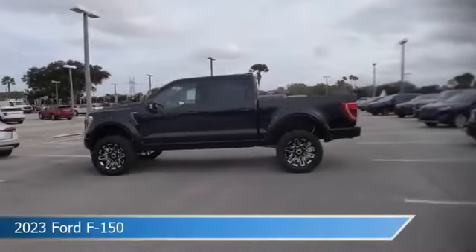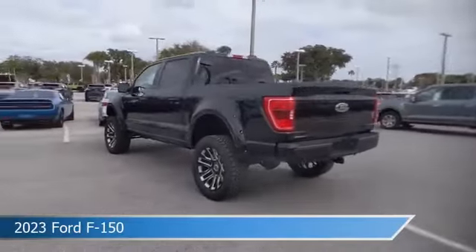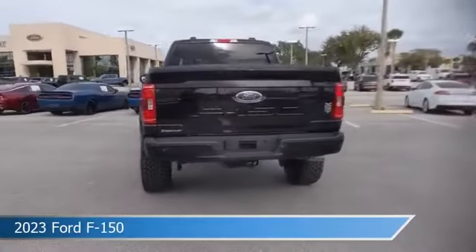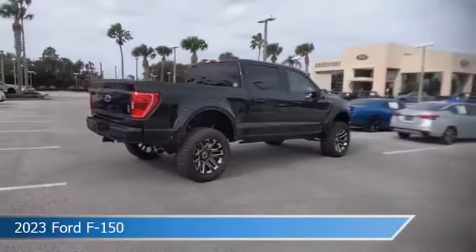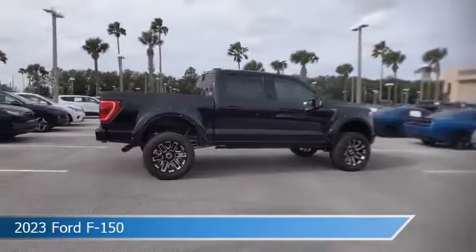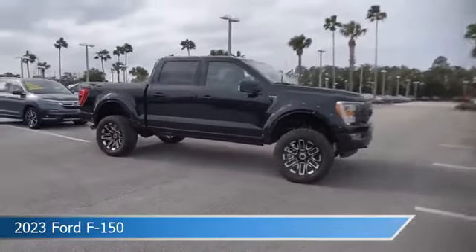Take a look at this 2023 Ford F-150. Equipped with an automatic transmission in agate black metallic, this car comes with some great features including Android Auto, keyless entry, Apple CarPlay, automatic emergency braking, and more. Come in and check it out today.